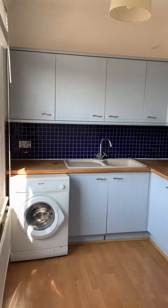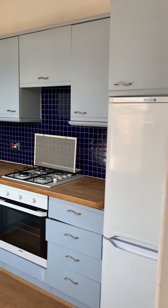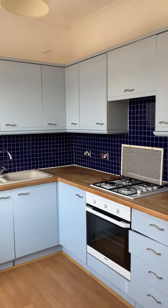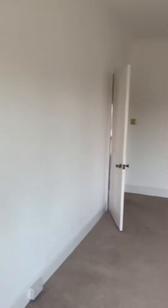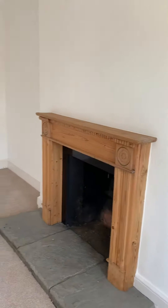This is the kitchen. It's got a freestanding fridge freezer, gas hob, plenty of worktop and storage space. Back into the living room, there's a nice decorative fireplace.